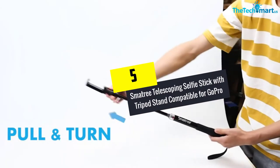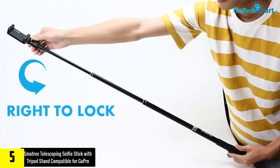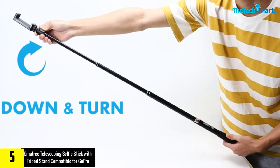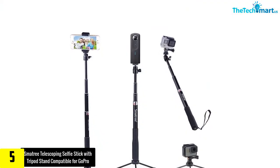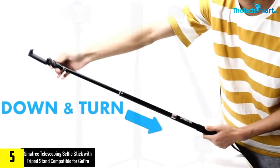Starting at number 5, we have the Smatry Telescoping Selfie Stick with Tripod Stand compatible for GoPro. This is the Smatry Selfie Stick with Tripod Stand. It is ideal for carrying during family trips, picnics, adventure tours, and hiking.